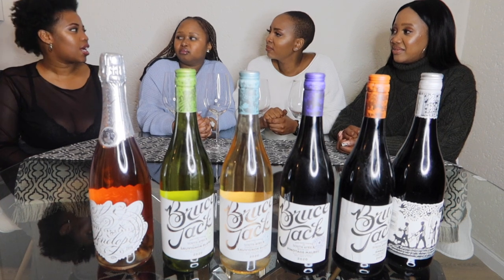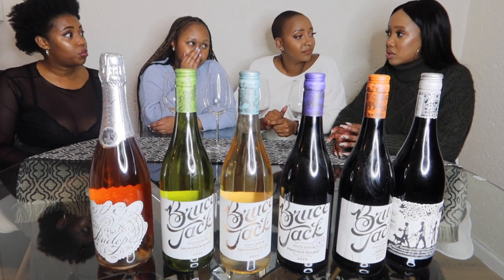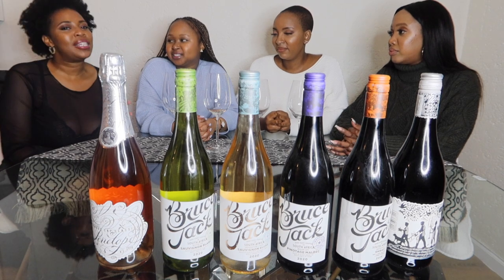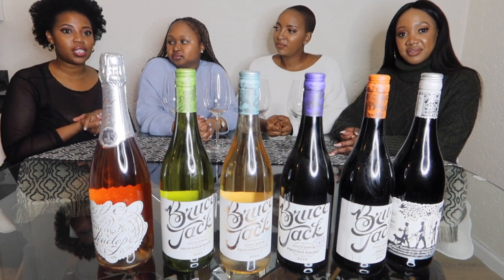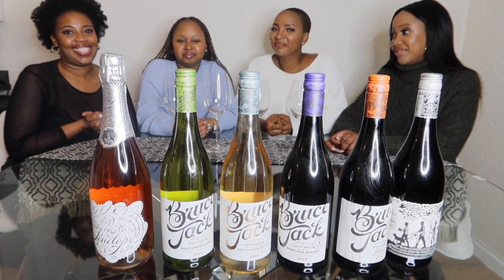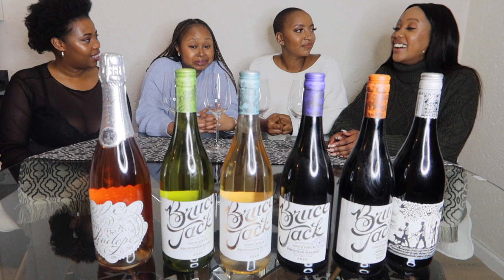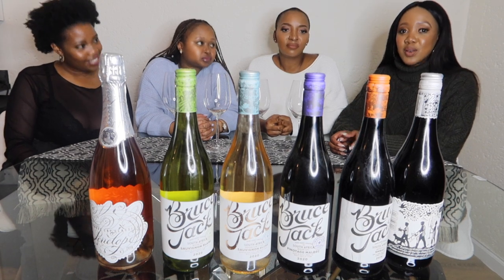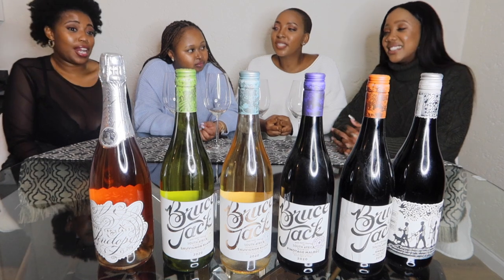Where do you find Bruce Jack? I think I've seen it only in Norman Goodfellows — I've never seen Bruce Jack wines on shelves. Maybe your specialist stores. Julia Cullinan — I think it means something if a brand is at Julia Cullinan. So if you're looking to get one of these bottles, head on over to Norman Goodfellows. One thing about Bruce Jack wines is that everyone speaks about them internationally — the UK crowd is always posting them and going on about them, which is saying something.